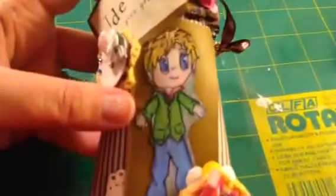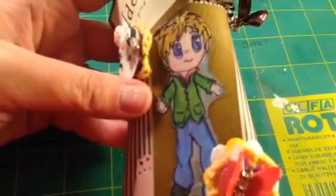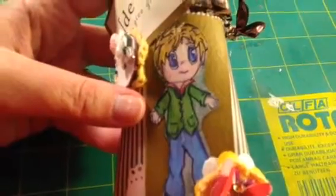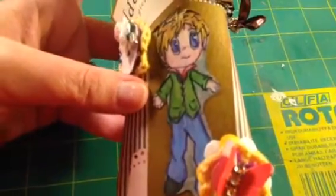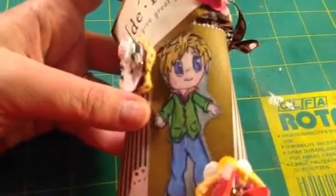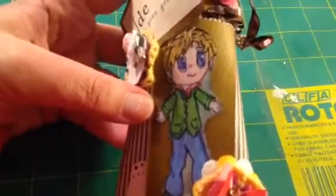This little guy is called Stepping Out. I colored him with Faber-Castell and Crayola, and I blended him in with a Chromatics blender pen.